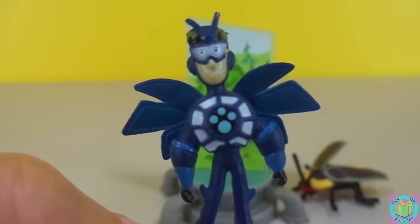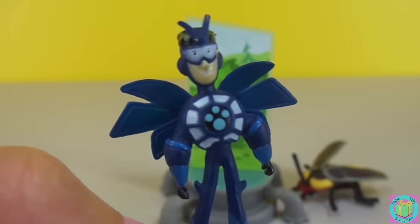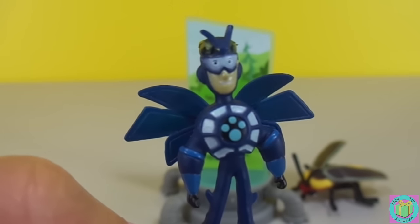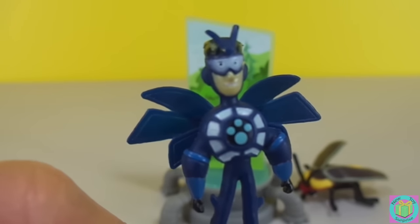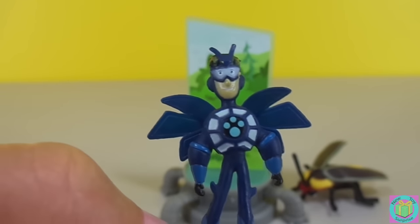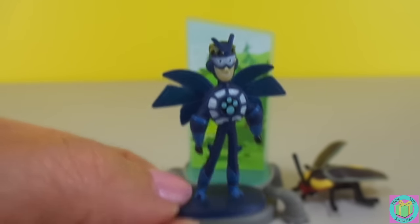I learned something when I activated my Firefly power. I learned that the way Fireflies make their glow is they mix two chemicals with oxygen in their belly, and that makes it glow. And it's not hot at all — it's a cool glow. Being a Firefly is pretty fun.